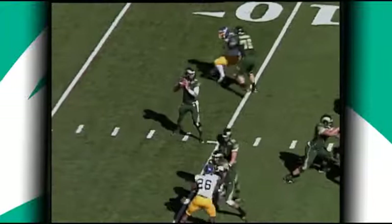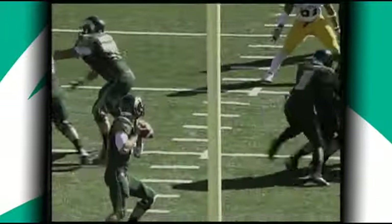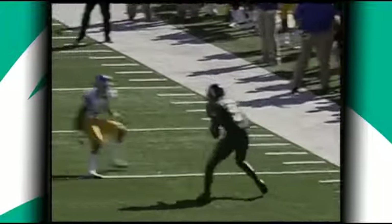Seven-step drop for Thomas on second and long. Throws to the near side. That ball caught at the 28, up the field to the 30 goes Marquise Law, and they'll be knocked out of bounds at the 32-yard line.